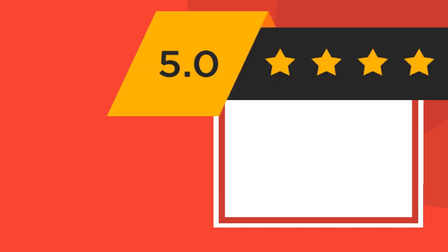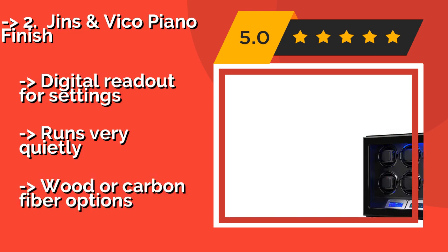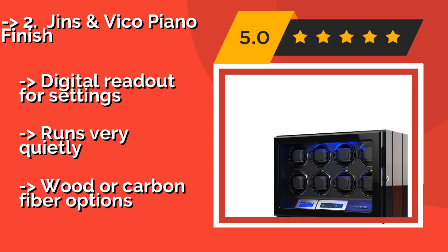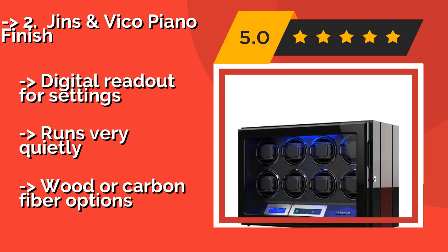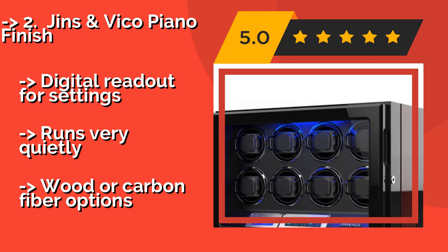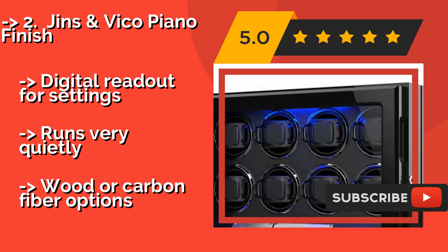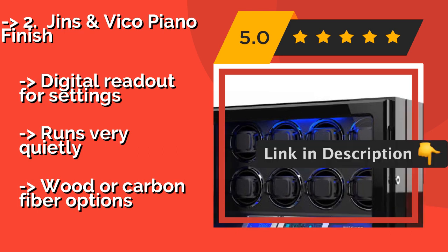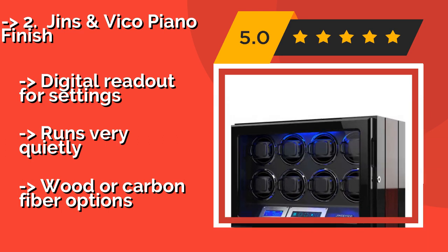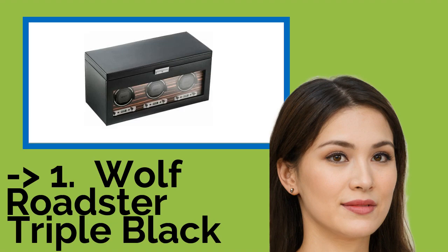The second best product is the Ginzen Vico Piano Finish. For its relatively low price — approximately $549 — the Ginzen Vico Piano Finish offers a lot of control over its rotations. A built-in LED light illuminates it from the top down, so it can serve as an attractive piece of decoration in any room. Digital readout for settings, runs very quietly, and available in wood or carbon fiber options.